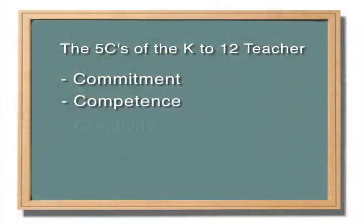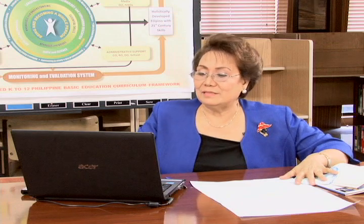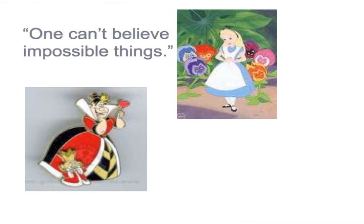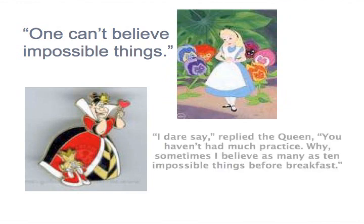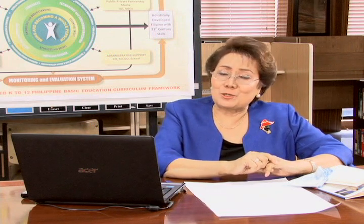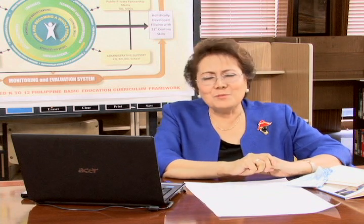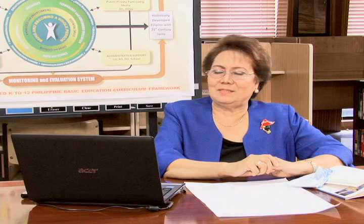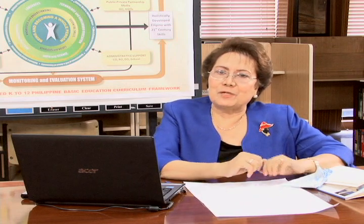The third C is creativity. In the story Alice in Wonderland, there is a dialogue between the Queen and Alice. Alice said, 'One can't believe impossible things.' 'I dare say,' replied the Queen, 'you haven't had much practice. Why, sometimes I believe as many as ten impossible things before breakfast.' Connect that conversation to your own classroom — do you encourage your students to exercise their creativity? What are those activities that will make them bring out the best in them? What are those learning situations that will encourage students to bring out their creative juices?